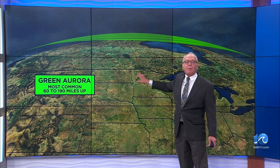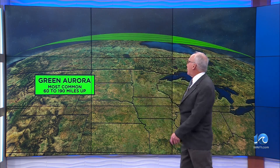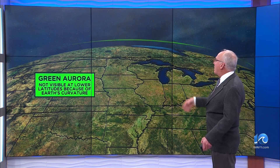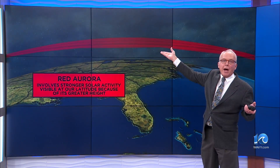Now, are they directly over the top of these areas near the Canadian border? No — they're looking over the horizon. They're 60 to 90 miles up, so people can see them in that direction. They're not visible at our latitude this far south because of the Earth's curvature. We have to peek over the Earth at them.